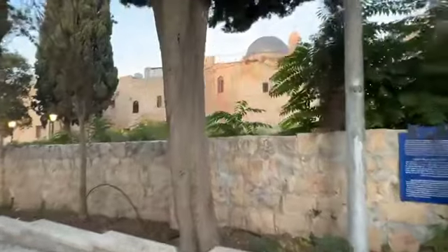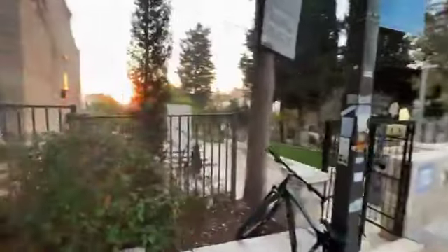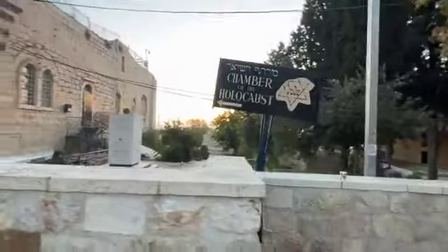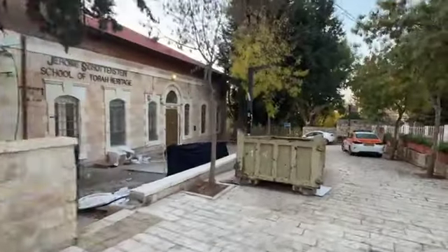Here we're going behind David's Tomb and the Last Supper room — there you have the Dormition again. And here we have a little Holocaust Memorial. I don't know the full history, but I imagine it existed long before the major Holocaust Museum.